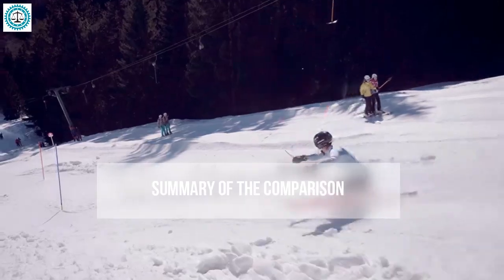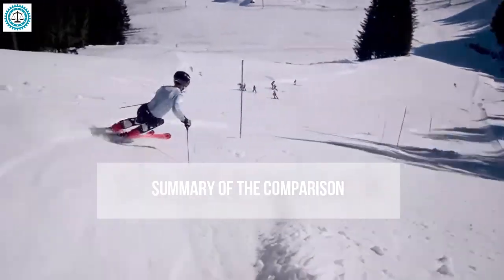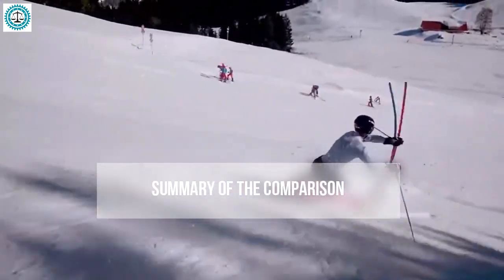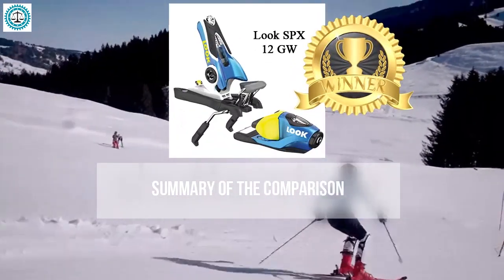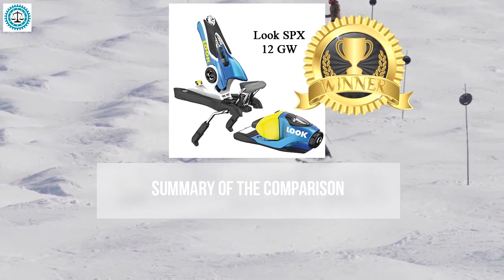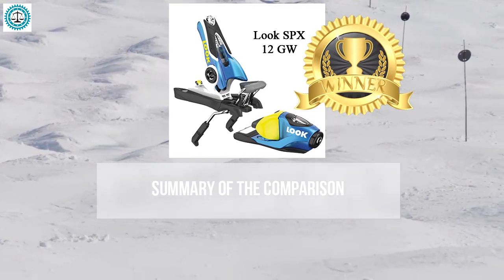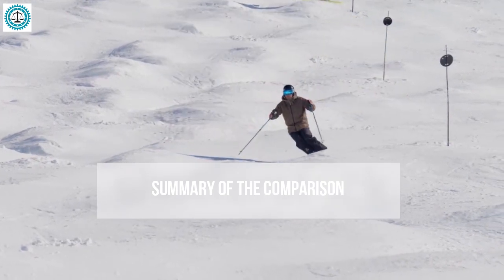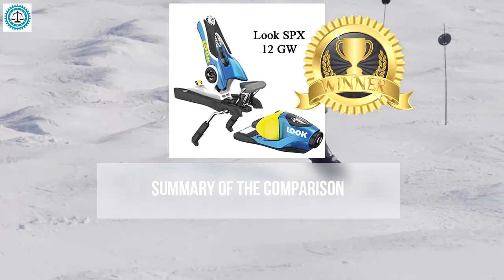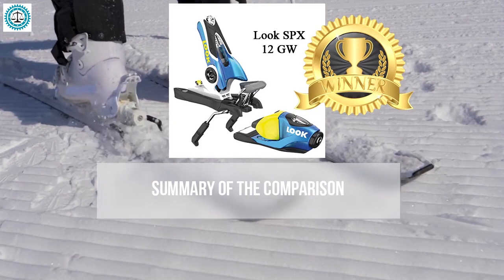In the summary of the comparison: for boot retention, the Look SPX 12 stands out for its precise fit and secure hold on both groomed trails and challenging conditions. For release during a fall, the Look SPX 12 again excels — perfectly balanced to ensure safety, allowing the boot to release when necessary while maintaining full control under normal skiing conditions.